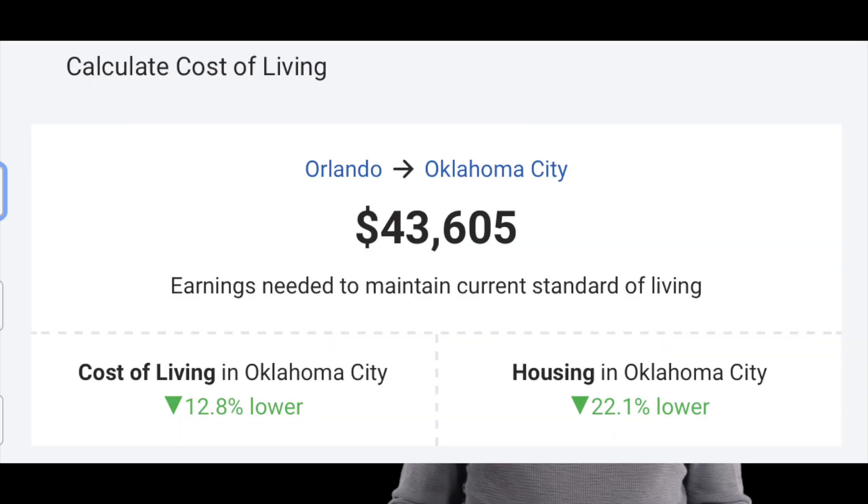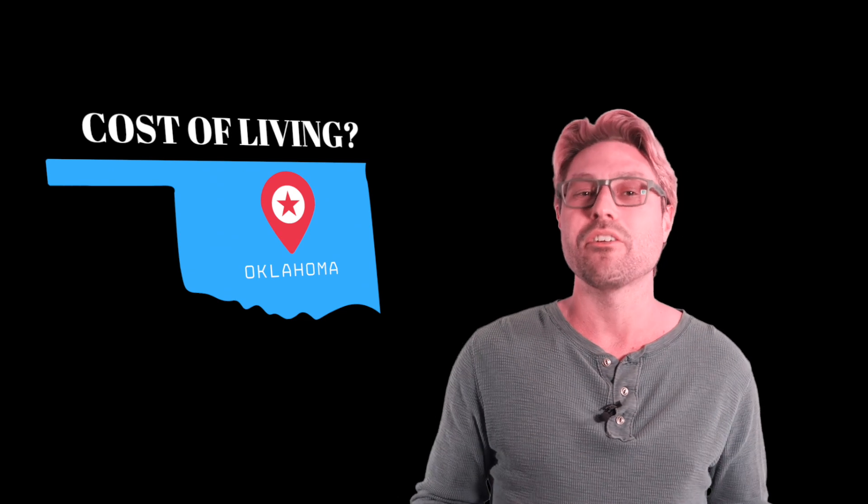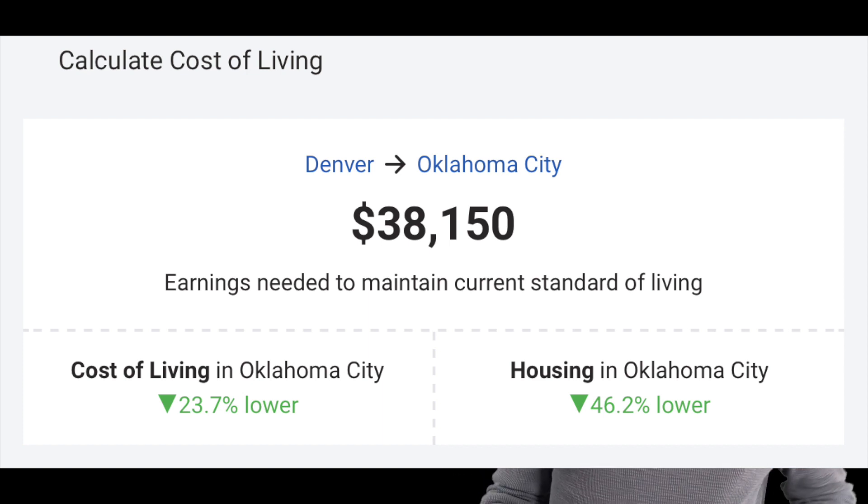What about Orlando? 12.8% lower, and 22% lower housing. Los Angeles — that one's up there — 42% lower. The equivalent of $50,000 in income in Los Angeles, you'd only have to make $28,000 here to live like you did over there on $50,000. Now Denver, Colorado — another popular city — $38,000 is what you'd have to make to have the equivalent of $50,000 in Denver, the cost of living being 23.7% lower with housing 46% lower. That's a big savings there.